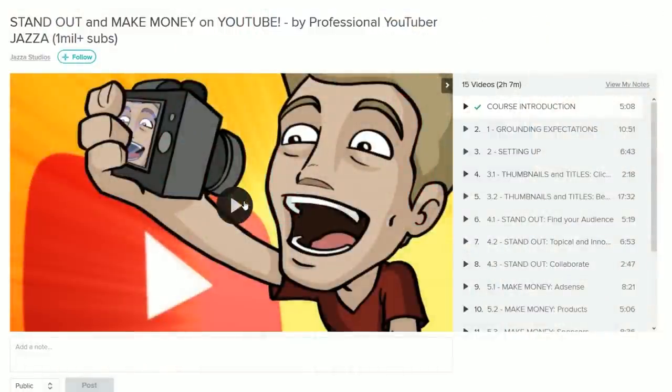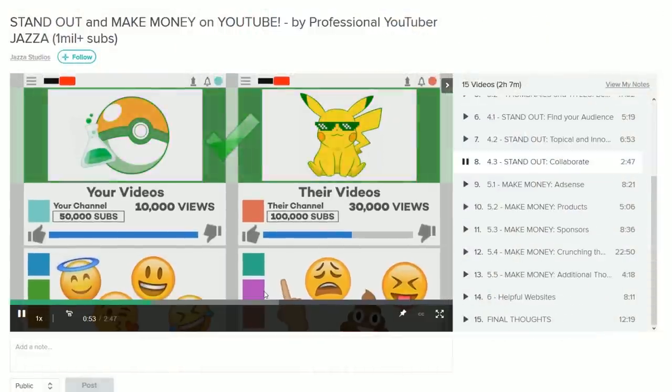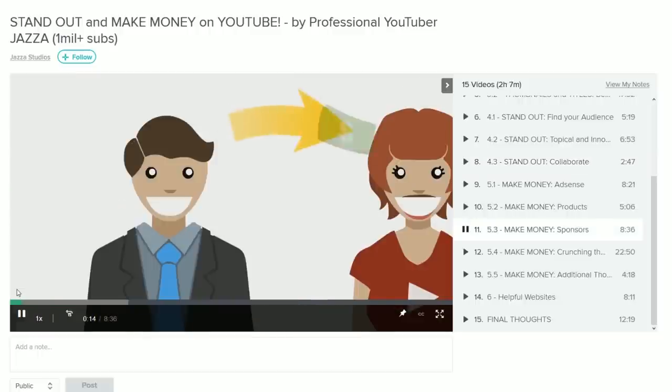They have a huge amount of awesome educational resources, and one of them is a course I made on how to build an audience and monetize your YouTube channel. As a professional YouTuber, I do this for a living and I break down all the nitty-gritties of how you can build a channel, an audience, and an income from YouTube yourself. The link is in the card and in the description.